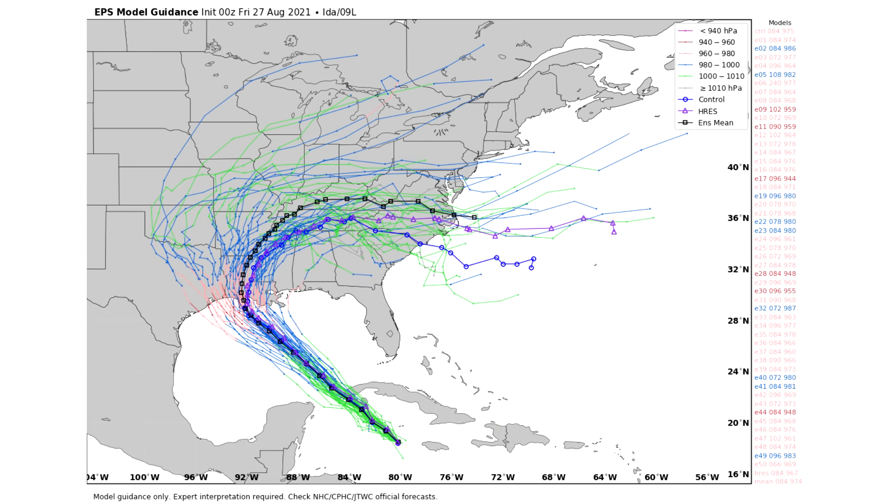Now here we are taking a look at the European spaghetti model — same thing here, a very wide variety of possible tracks. We see a Central Texas coast possibility, but a majority is still in Louisiana, with a large cluster in between Louisiana and Texas. The mean average is the black line, showing Central Louisiana — and this mean average track is very close to the GFS mean average track. The intensity guidance is also very similar: a handful of models going into the 950s and 940s, a majority in the 950s and 960s, even 970s, and another handful in the 980s. It's concerning to see this agreement between models, because that usually means they're on to something.